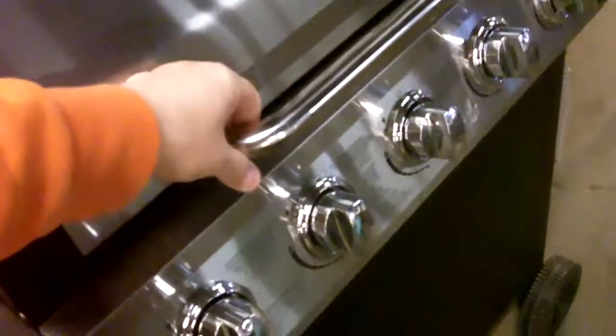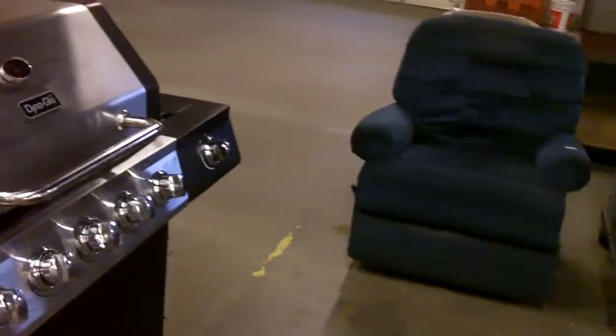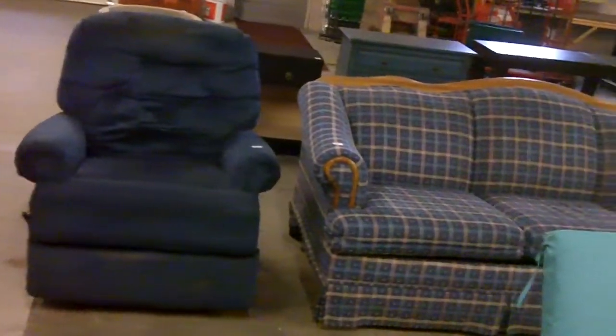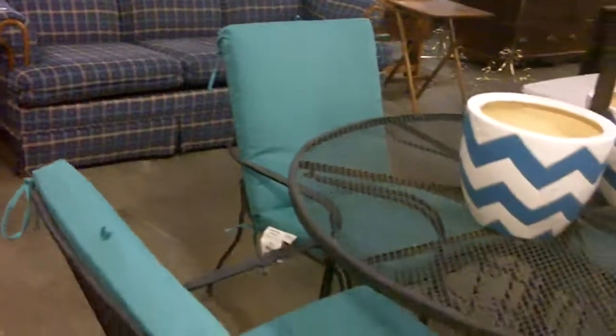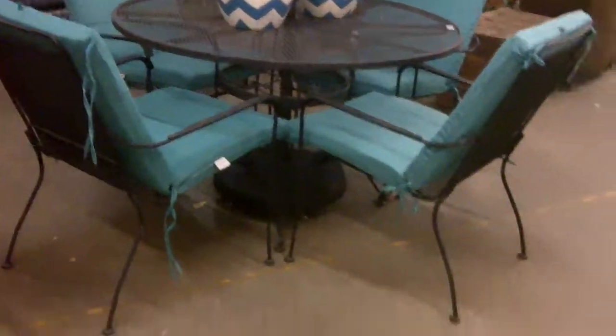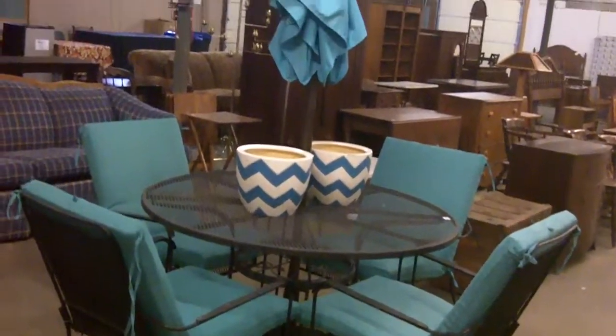You don't even have to clean it, it's ready to go — all it needs is gas and you're in business. That chair and this couch are new additions to the auction. Very nice patio set.